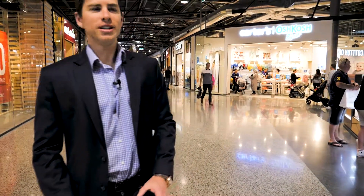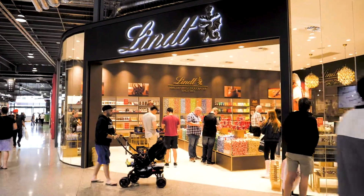What shopping trip could be complete without going to the Linds store? This is a very good way to end or even start your shopping spree.